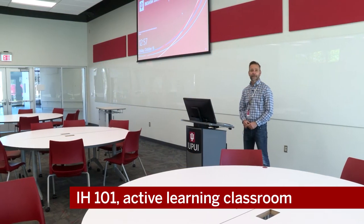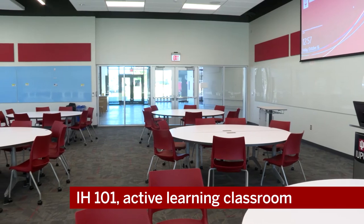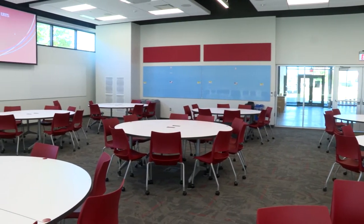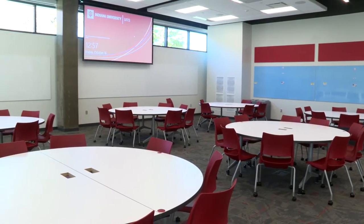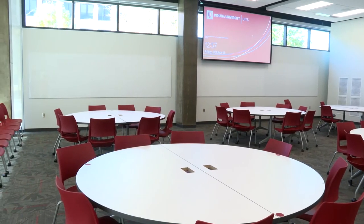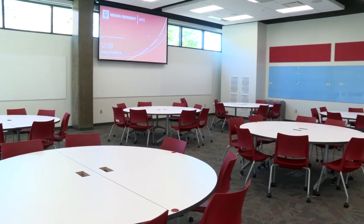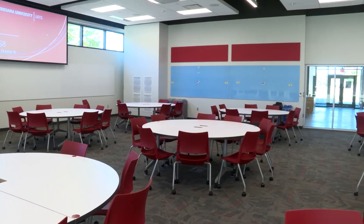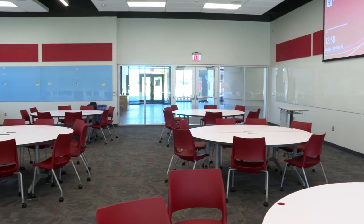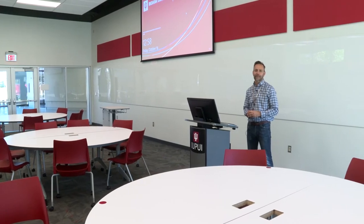This is our active learning classroom 101. The round tables are movable and reconfigurable, with six to eight students per table. Around the room are nine white dry erase boards so student groups can get up and work at their own board for active learning. We have two projectors and two screens for viewing angles, and we're using Crestron's control system with a central AV rack running everything via NVX AV over IP.